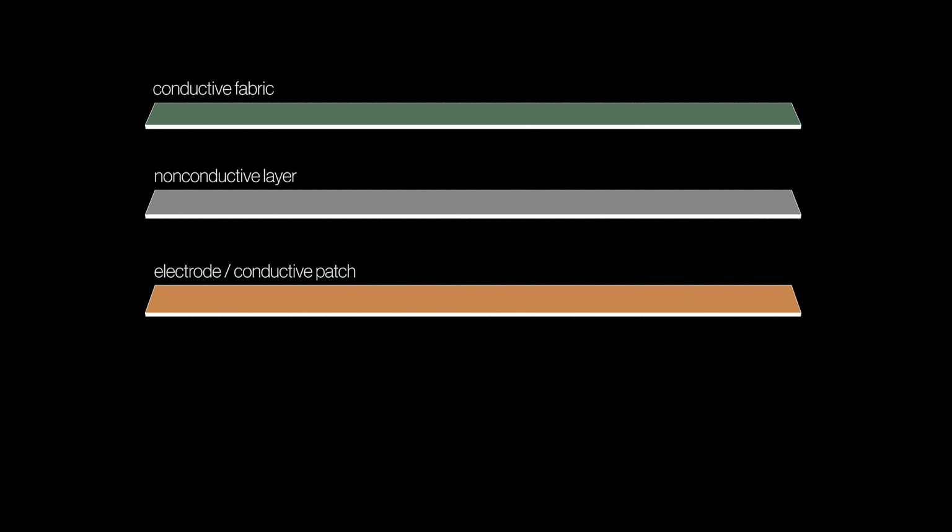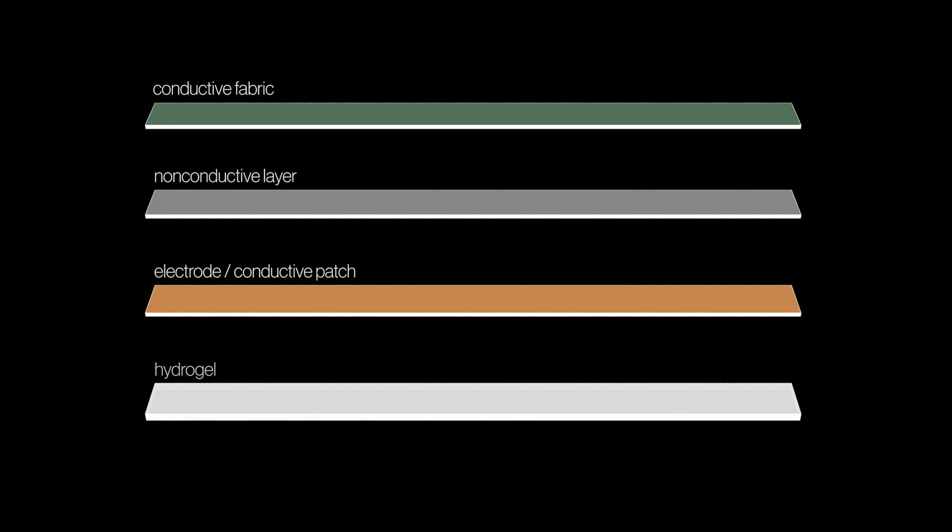You can put it anywhere — from your panties to bras to shirts and pants. The first layer is the conductive layer, which detects the stretch and forceful removal of clothing. The second layer is non-conductive, which prevents short circuits. Below that is a small thin conductive patch. So the structure is: conductive, non-conductive, conductive, and then the hydrogel, which is non-conductive and adhesive in nature.